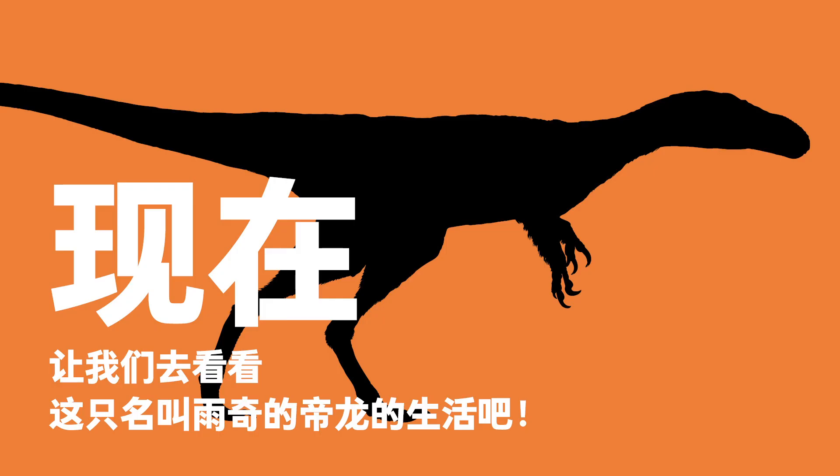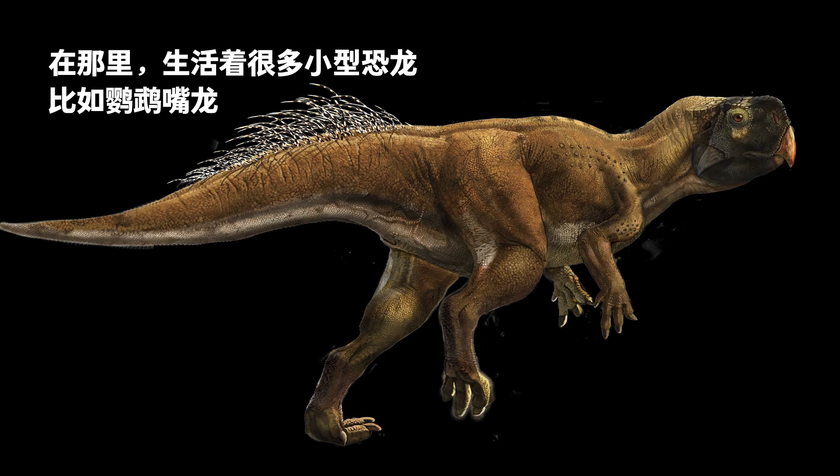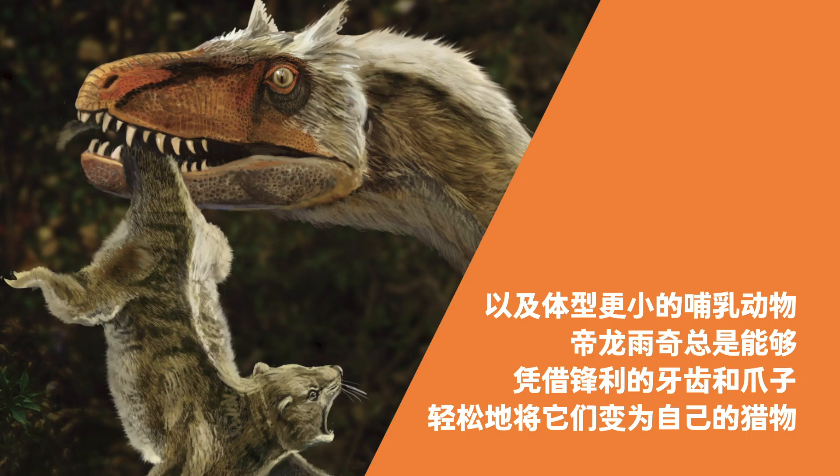Now let's take a look at the life of Yuqi the Dinglong. Dinglong had relatively long forelimbs with three digits, slender hind legs, and a long tail. Yuqi the Dinglong lived in the Early Cretaceous in present-day Liujiatuan, Liaoning Province, as the main local predator. Many small dinosaurs such as Psittacosaurus and Geholosaurus, as well as smaller mammals, lived in the region. Yuqi could easily prey upon them with its sharp teeth and claws.